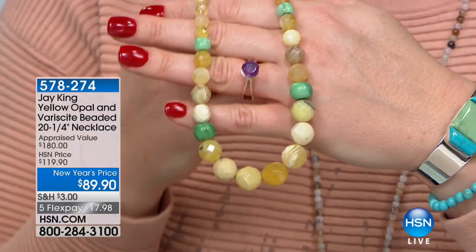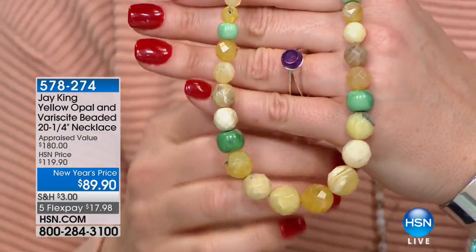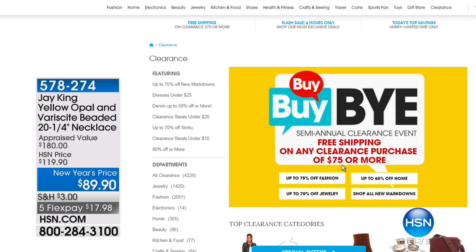We're getting ready for our five-and-five. When you spend $75 on clearance, you get free shipping and handling — check all Jay King Mine Finds clearance on HSN.com. All five items are almost up to 50% off and the lowest price we've ever offered. Five items, one minute each, or sell out — start your engines!